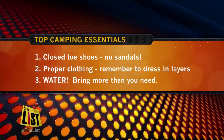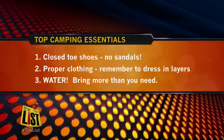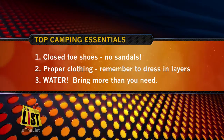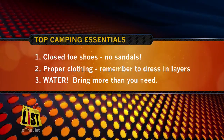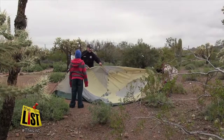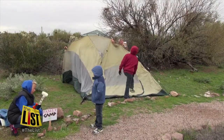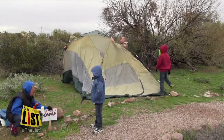Closed-toe shoes — no sandals. Proper clothing, and remember, dress in layers. And water — bring way more than you need. This is the desert, after all. For more tips and a schedule for the family camp weekends, head to our website, thelistshow.tv. For The List, I'm Brian McElhatton.